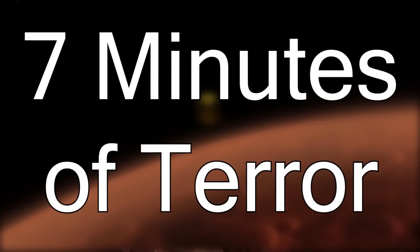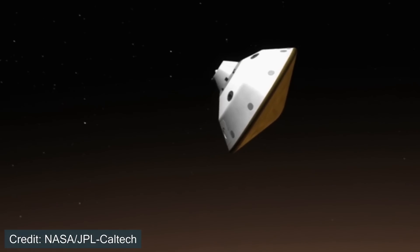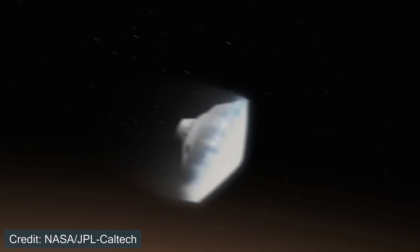A few minutes after the cruise stage separates, begins the landing sequence, also called the Seven Minutes of Terror. In the next video, we will talk about this landing sequence in vast detail — the different components of how it lands on the surface of Mars and why it's called the Seven Minutes of Terror. If you enjoyed this video, please consider leaving a like and subscribing to learn more about Mars and space exploration. Thank you for watching, and I hope to see you in the next one.